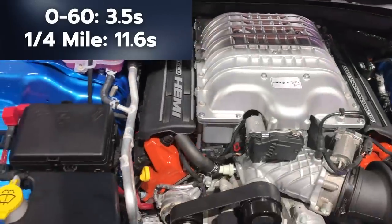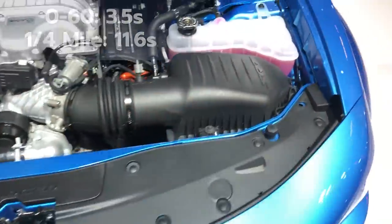As for performance, this Daytona has 717 horsepower and 650 pound-feet of torque from the 6.2-liter supercharged V8 Hemi engine.